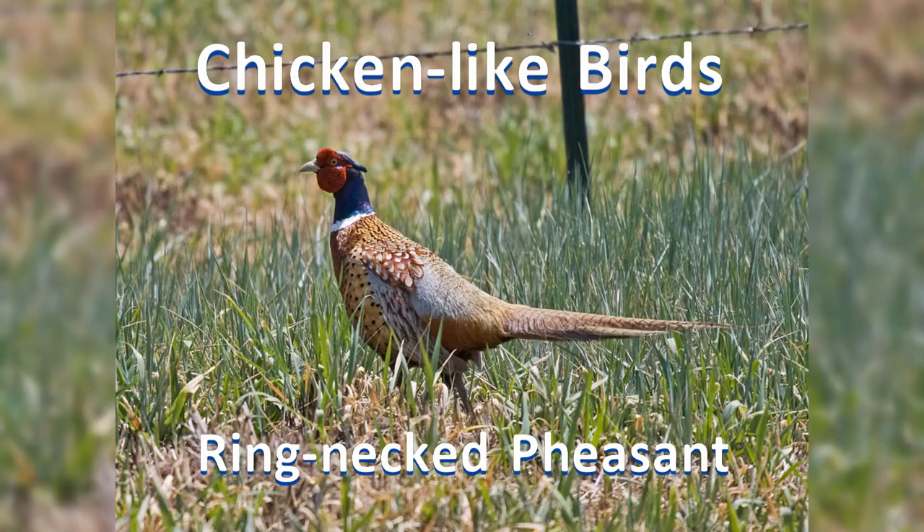Number four: chicken-like birds. These birds should be familiar to most people.